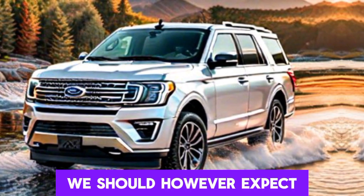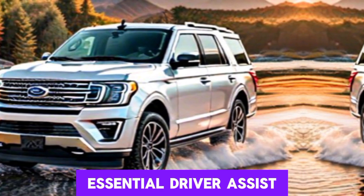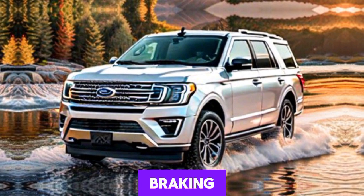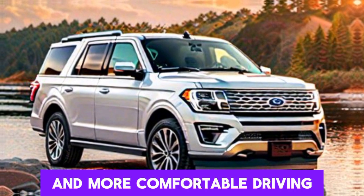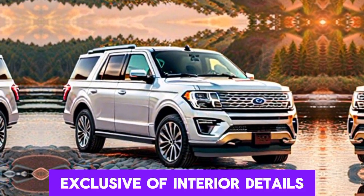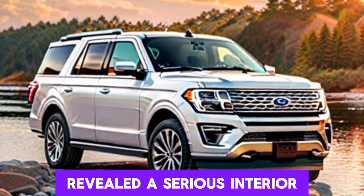BlueCruise is likely to be an optional feature for entry-level trims, while higher-end models might have it included as standard. We should expect all 2025 Expedition models to be outfitted with essential driver assist features, including automatic emergency braking, blind spot monitoring, lane keeping assistance, and adaptive cruise control, ensuring a safer and more comfortable driving experience.